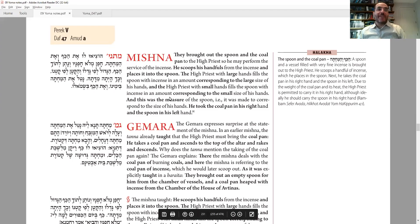Masechet Yoma Daf 47 — we are beginning the fifth perek, a very exciting perek and daf. We left off going in chronological order of the day, covering all the things the Kohen Gadol would do. The last thing we saw: he's wearing his white garments in the middle of the Yom Kippur service. He took a shovel, went up to the Mizbeach, filled it with coals, and put it on the fourth step to prepare. He leaves it there because he's going to have to go and get the ketoret — the incense — and then carry both into the Kodesh Kodeshim.